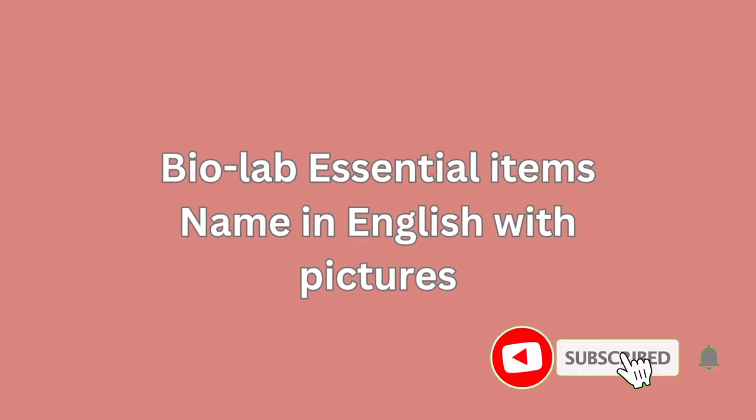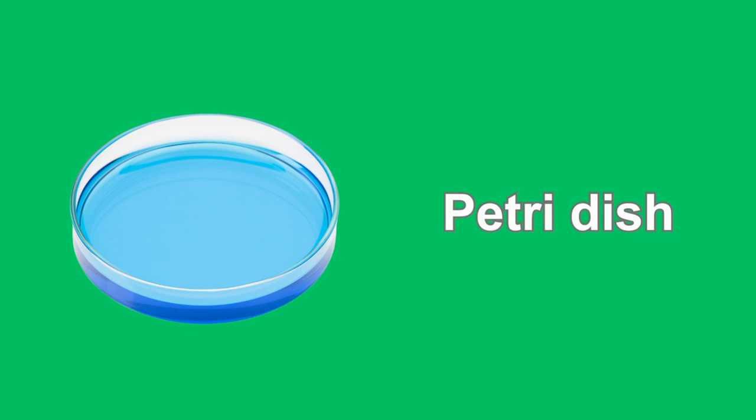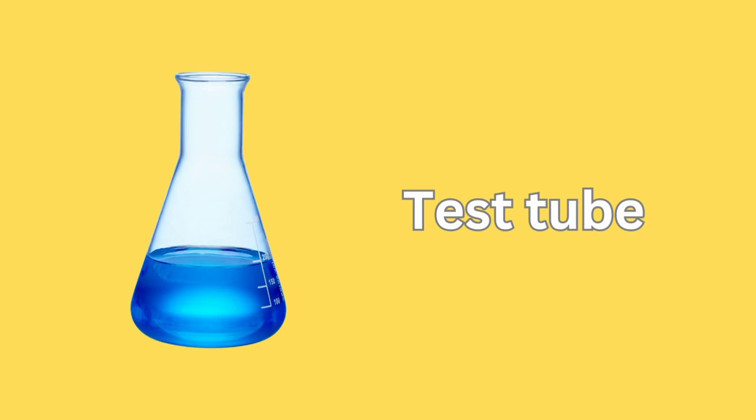Biolab Essential Items Name in English with Pictures. Microscope. Petri Dish. Test Tube.